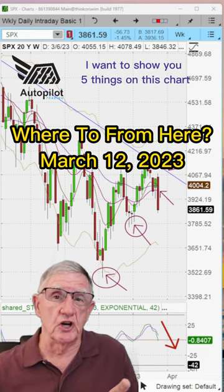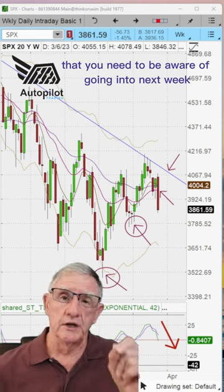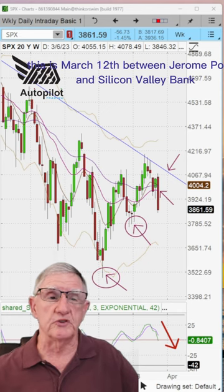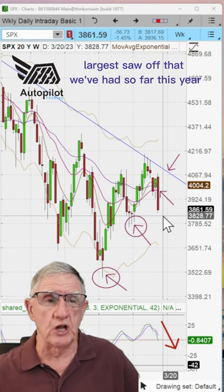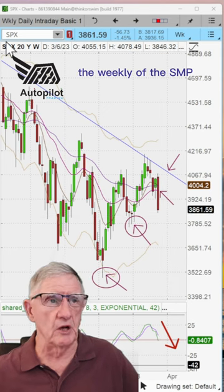Hey friends, I want to show you five things on this chart that you need to be aware of going into next week. This is March 12th — between Jerome Powell and Silicon Valley Bank, this is the largest sell-off that we've had so far this year on the weekly of the S&P.